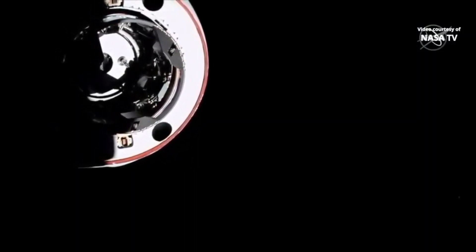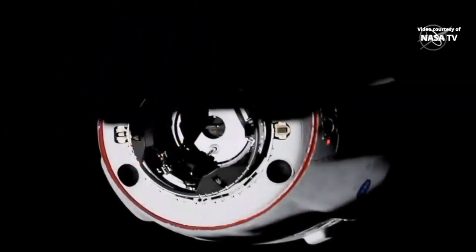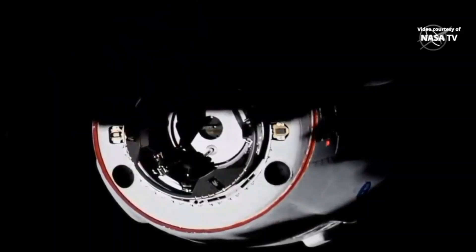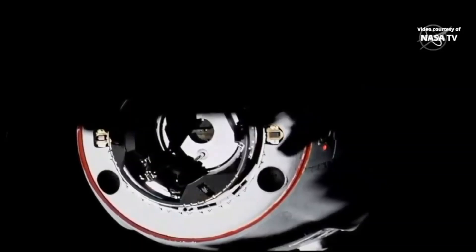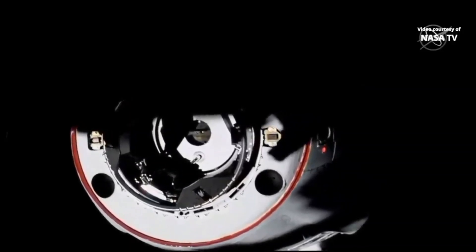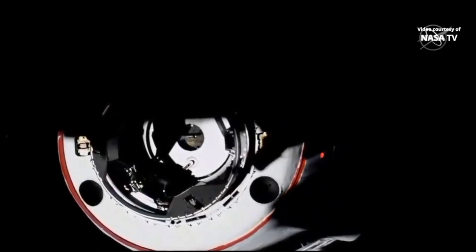The forward docking port on PMA-2, the pressurized mating adapter. We are just 5 meters away — racing that sunset as Dragon continues to close. 4 meters to go. You can see the shadows of the space station on the vehicle.